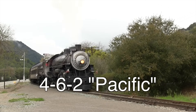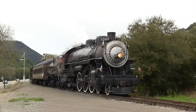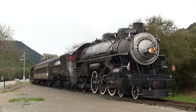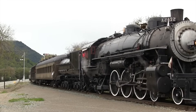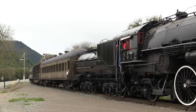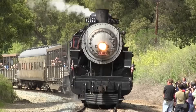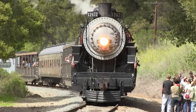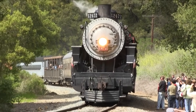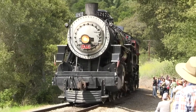4-6-2 locomotives, called the Pacific, were primarily used for high-speed passenger trains from the early 1900s through the end of the steam era in the mid to late 1950s. It is believed that the name Pacific comes from the first operator of this type of locomotive, the Missouri Pacific, which purchased its first Pacific locomotives in 1902. Today, a number of Pacifics remain in preservation, but very few of them still operate.